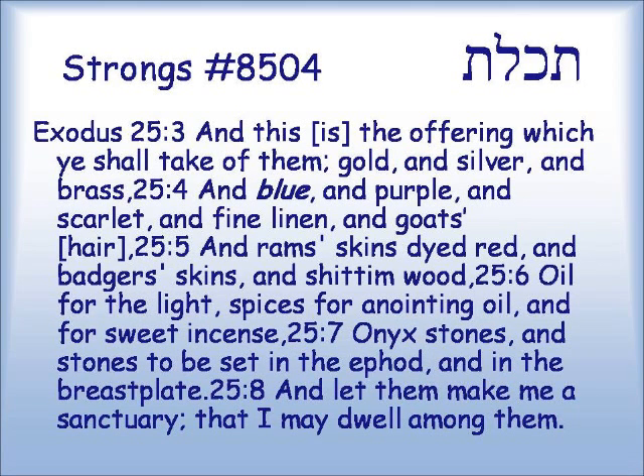The common word in Tanakh which means blue is t'chelet. Exodus 25:3: 'And this is the offering which ye shall take of them: gold and silver and brass, and blue — this is the t'chelet — and purple and scarlet, and fine linen and goat's hair, and ram skins dyed red, and badger skins and shittim wood, oil for the light, spices for the anointing, and for sweet incense, onyx stones and stones to be set in the ephod and in the breastplate. And let them make me a sanctuary, that I may dwell among them.' So everything considered to be made out of blue — all the embroidery involved with the sanctuary — is defined by this color, t'chelet.